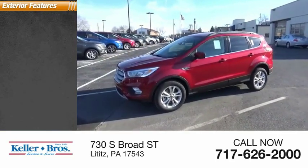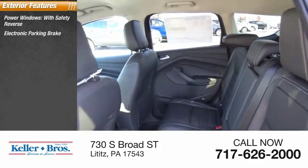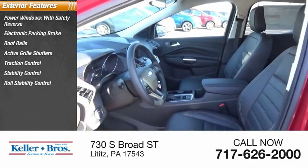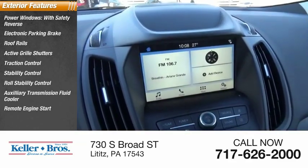Here are some of this vehicle's great options: power windows with safety reverse, electronic parking brake, roof rails, active grille shutters, traction control, stability control, roll stability control, auxiliary transmission fluid cooler, remote engine start, fog lights.